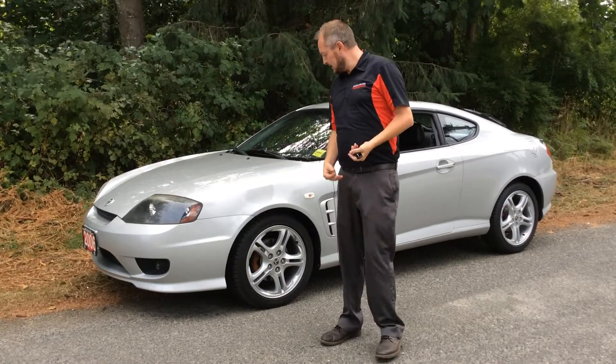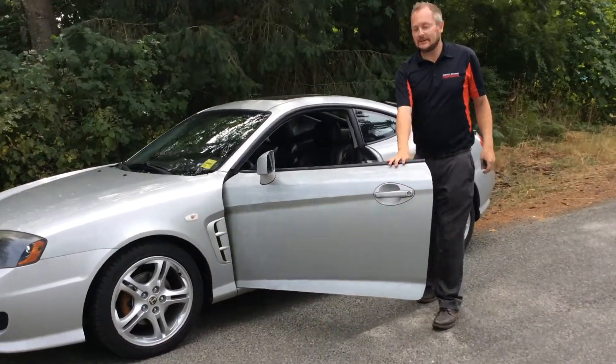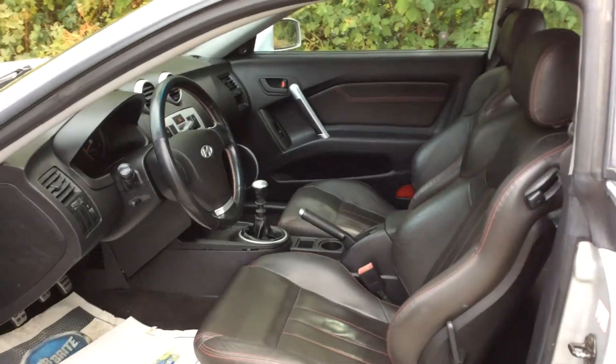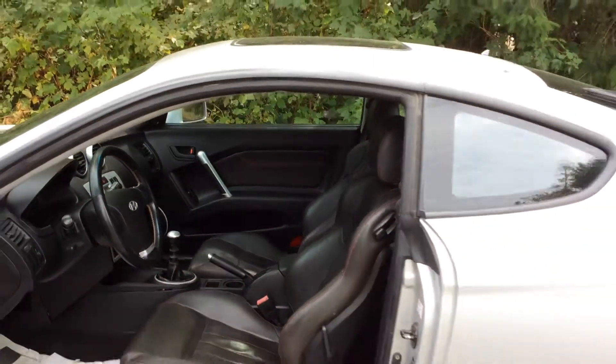The Tuscany Edition gives you upgraded rims, an upgraded engine, and an upgraded leather interior. You get a six speed manual transmission, AC plus a sunroof, room for your friends in the back, and awesome styling throughout.